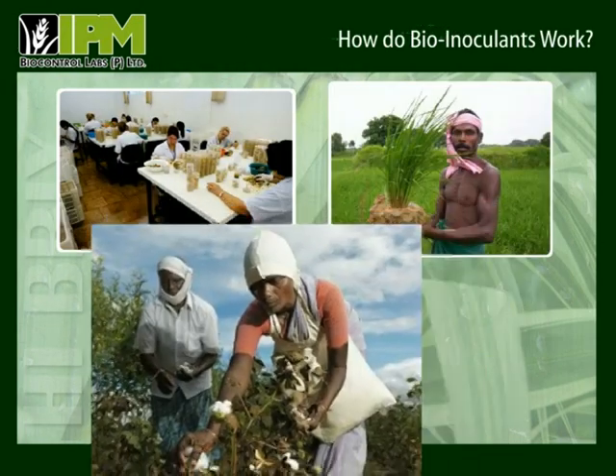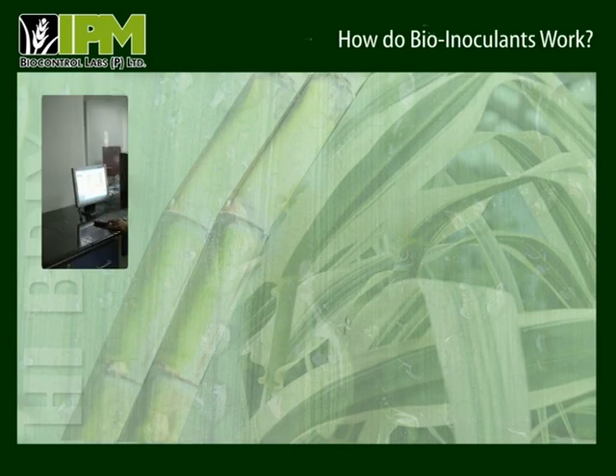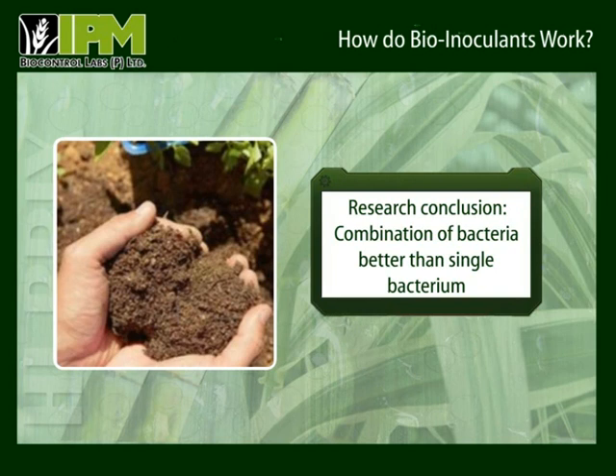The National Centre for Organic Farming has conducted research on various crops in various regions across India during the last four decades. It has also done extensive R&D to isolate virulent strains of bacteria that act as bio-fertilizers. The research revealed that a combination of bacteria enhances soil fertility and health better than a single bacterium.